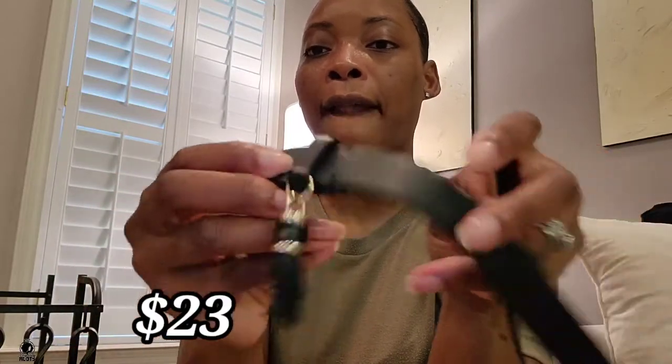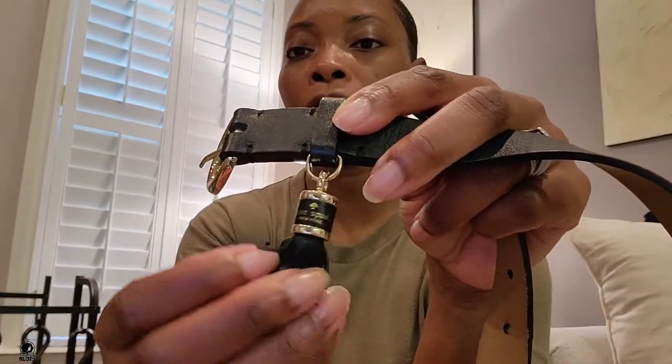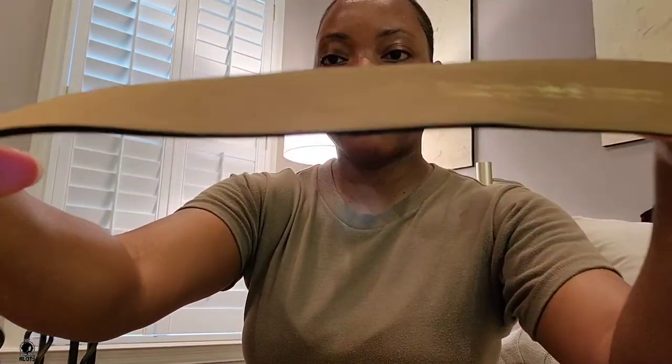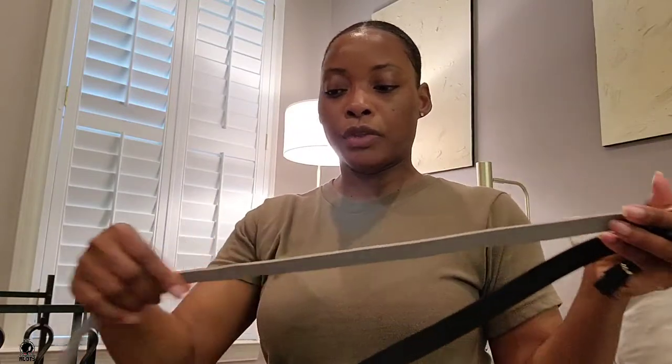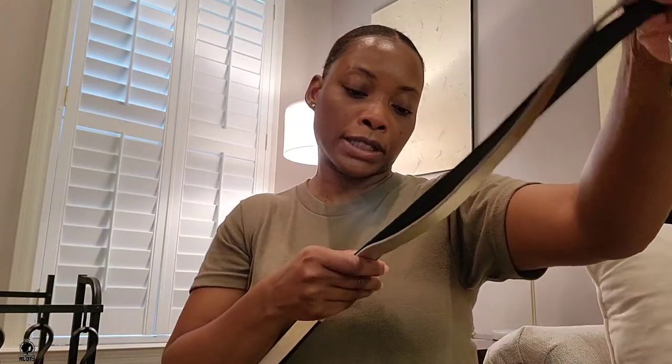This second belt is a normal black belt with a gold buckle, but what drew me to it is this tassel. It says Kate Spade on the tassel — that's what drew me to this particular belt. It looks a little bougie when you have it on. This one also came off Poshmark and they were both brand new. I've been wearing both of them. They're a size medium. I've been wearing the heck out of both these belts since around January.